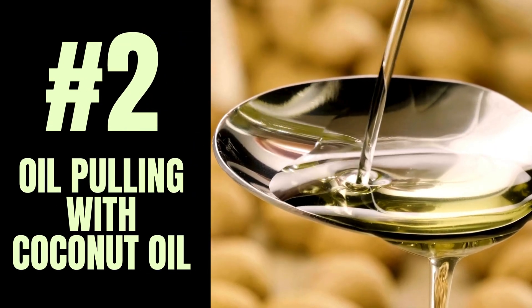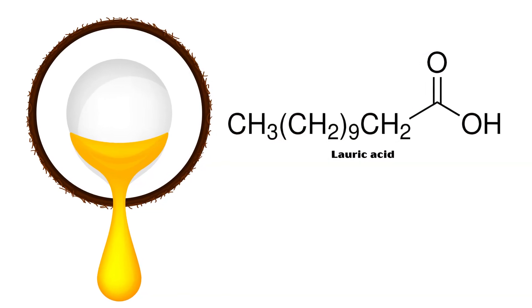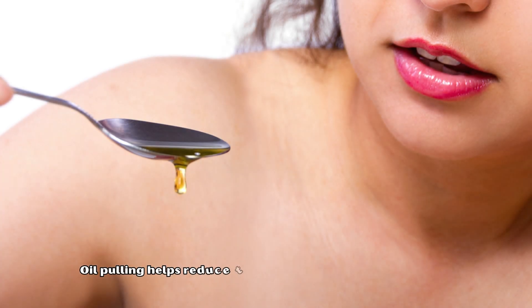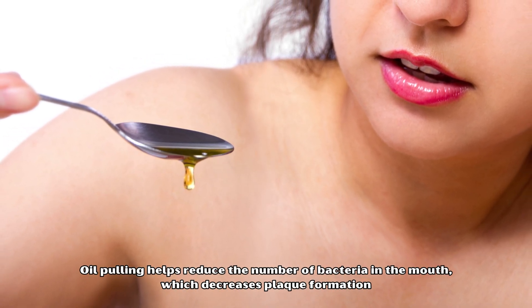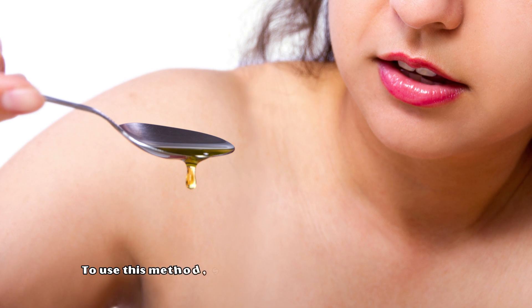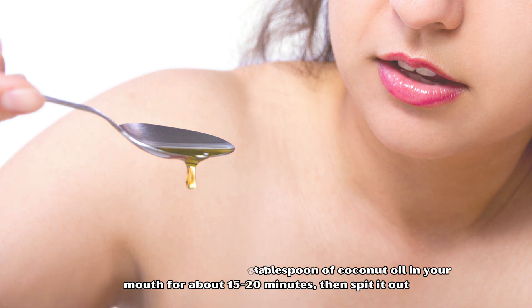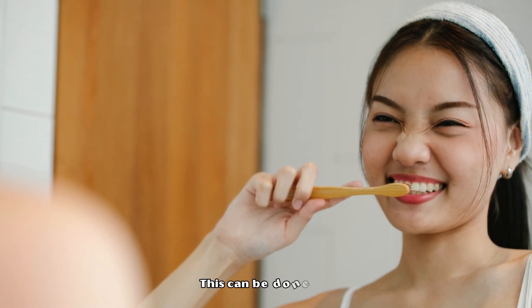Number 2: Oil Pulling with Coconut Oil. Coconut oil is rich in lauric acid, which has antibacterial properties. Oil pulling helps reduce the number of bacteria in the mouth, which decreases plaque formation. To use this method, swish a tablespoon of coconut oil in your mouth for about 15 to 20 minutes, then spit it out. Rinse your mouth with water and brush your teeth. This can be done daily.